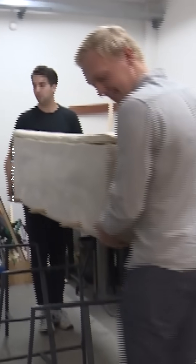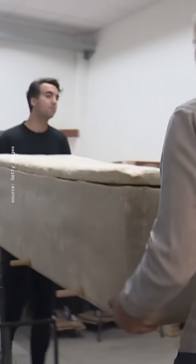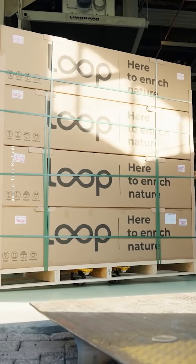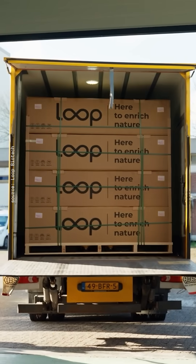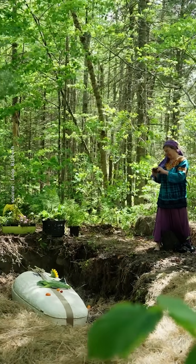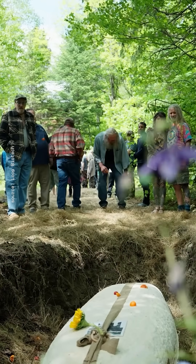Since starting his company Loop Biotech in the Netherlands in 2021 and being featured on the Dutch version of Shark Tank — which we won — Bob has sold thousands of these caskets in Europe. And this summer, Loop Biotech brought its mushroom casket to the U.S. for the first time for a burial in Maine.